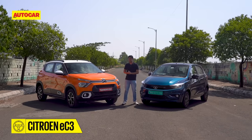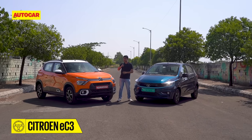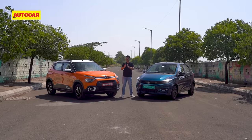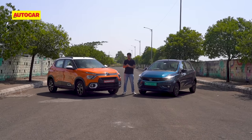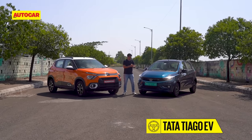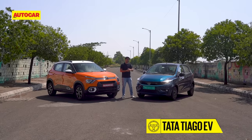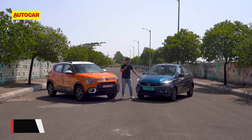This is the Citroen EC3, the French car maker's first electric hatchback here in India, priced between 11.5 and 12.43 lakh ex-showroom. This is the Tata Tiago EV, India's most affordable electric hatchback, with prices starting at 8.69 lakh ex-showroom.